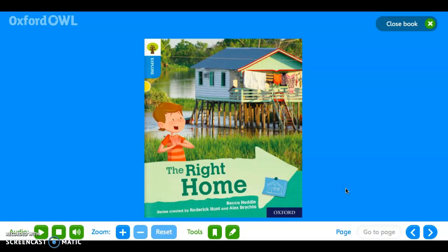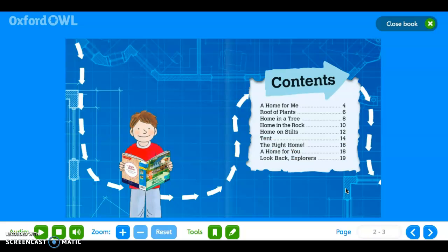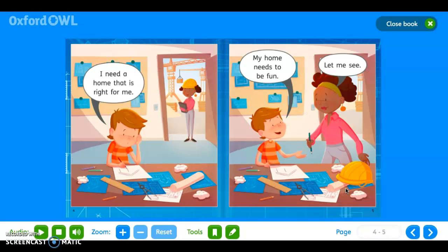Boys and girls, this is what our book looks like on Oxford Owl — don't forget we can all access this. Now let's go and have a read. 'The Right Home. I need a home that is right for me. My home needs to be fun.'